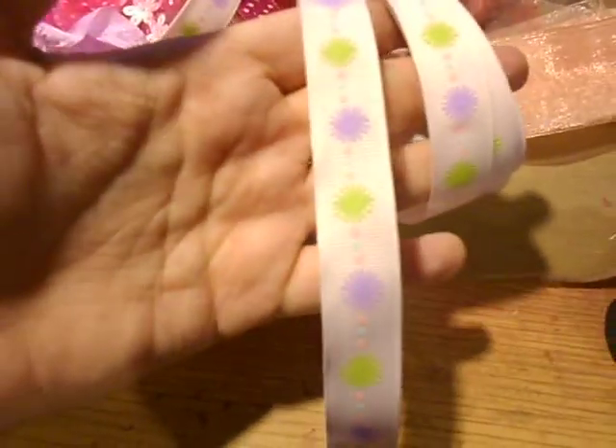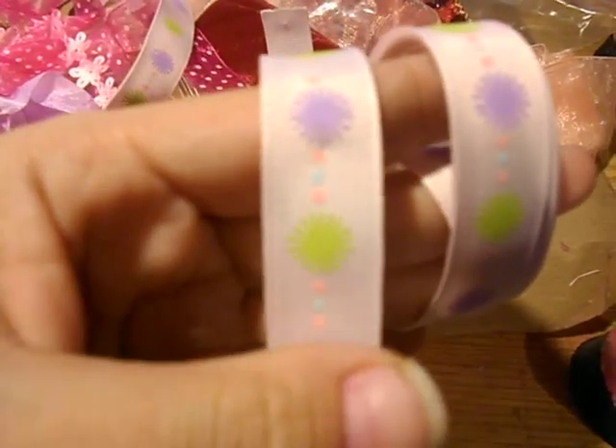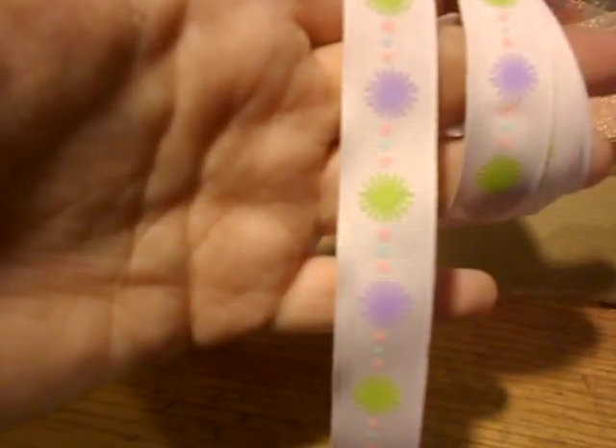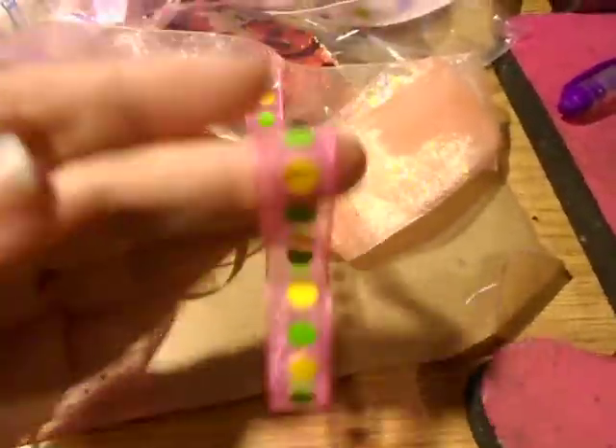This one is a white ribbon with purple and lime green flowers, and then pink dots and blue dots in between them. And a purple one. This one has green and yellow flowers. And some baker's twine. Then my favorite one of them all is this pink one with white polka dots.